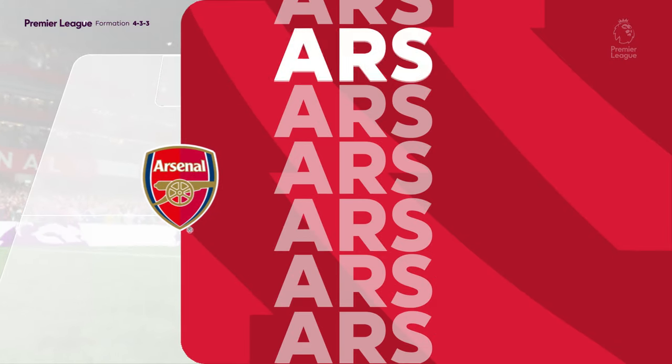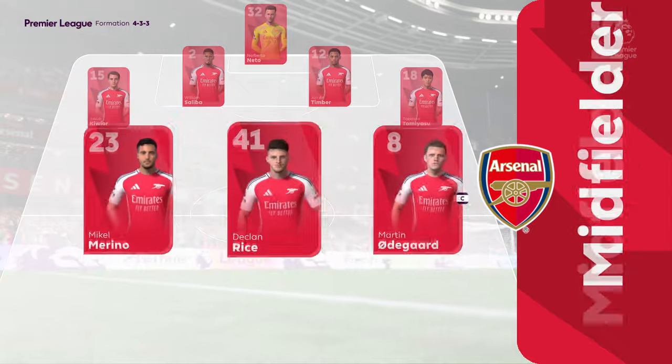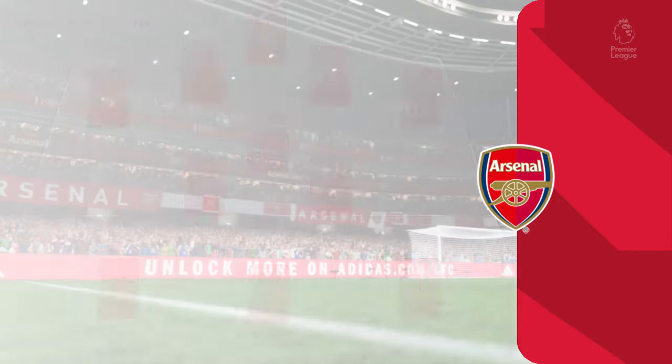They start at 11 for Arsenal. The Brazilian Neto is the man between the posts. Martin Odegaard plays alongside Declan Rice in central midfield, and the focal point on attack is Gabriel Jesus.